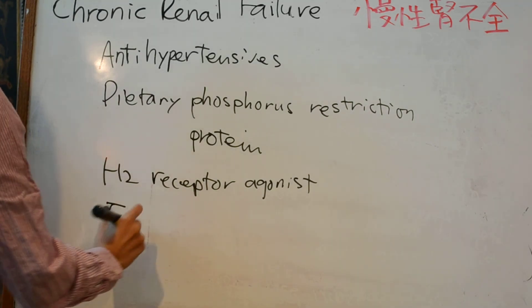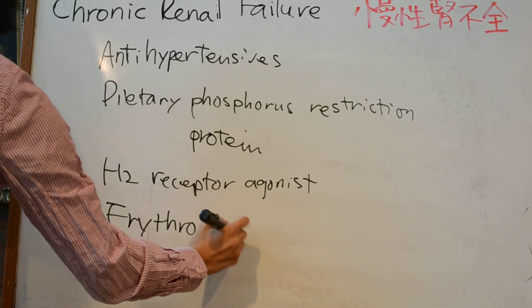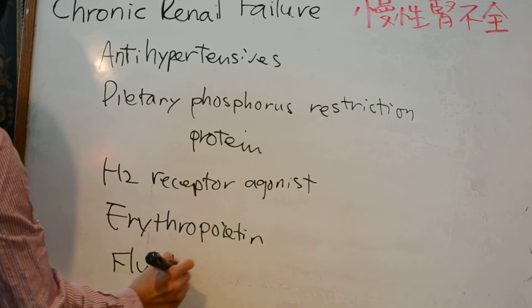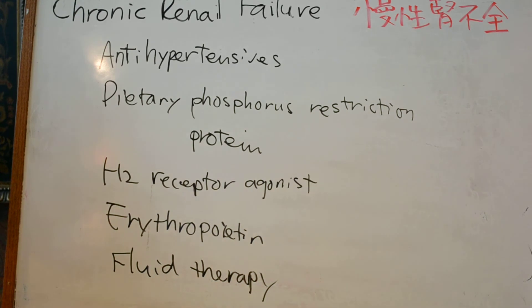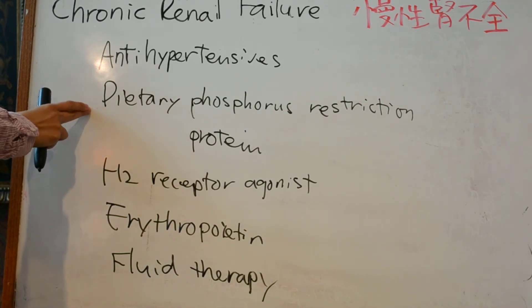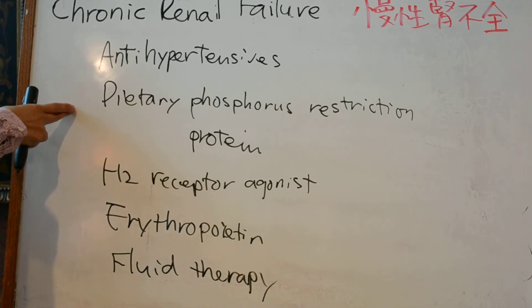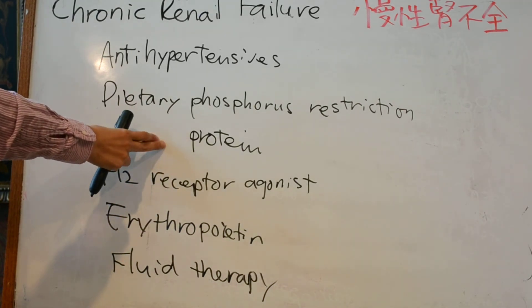Management also includes an H2 receptor agonist. If there is anemia, erythropoietin is indicated. Most importantly, fluid therapy is essential. Phosphorus intake should be restricted to maintain phosphorus homeostasis and slow disease progression. Protein should be restricted to alleviate uremic signs.